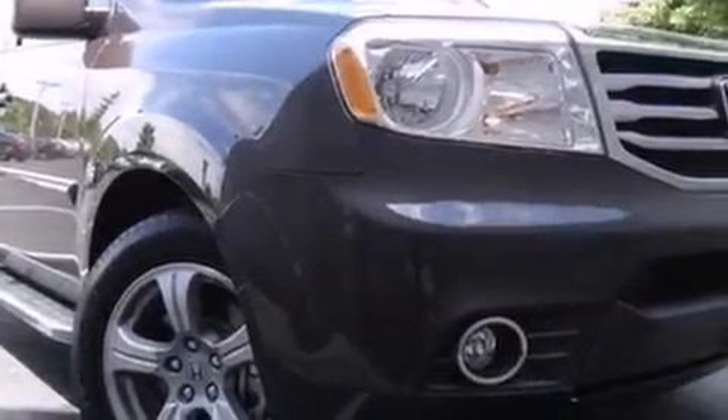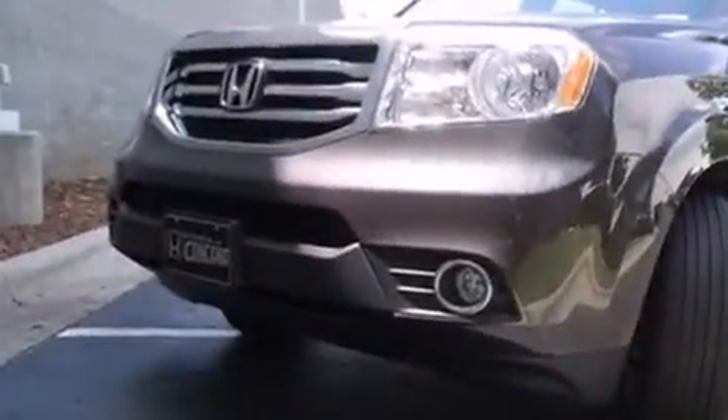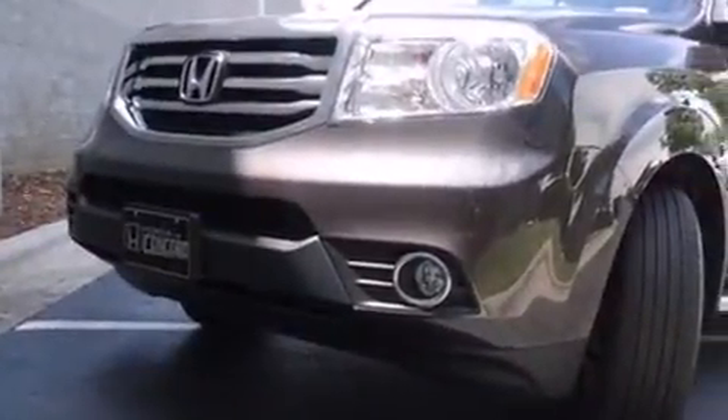Step into the 2013 Honda Pilot. With just over 10,000 miles on the odometer, this four-door sport utility vehicle prioritizes comfort, safety, and convenience.